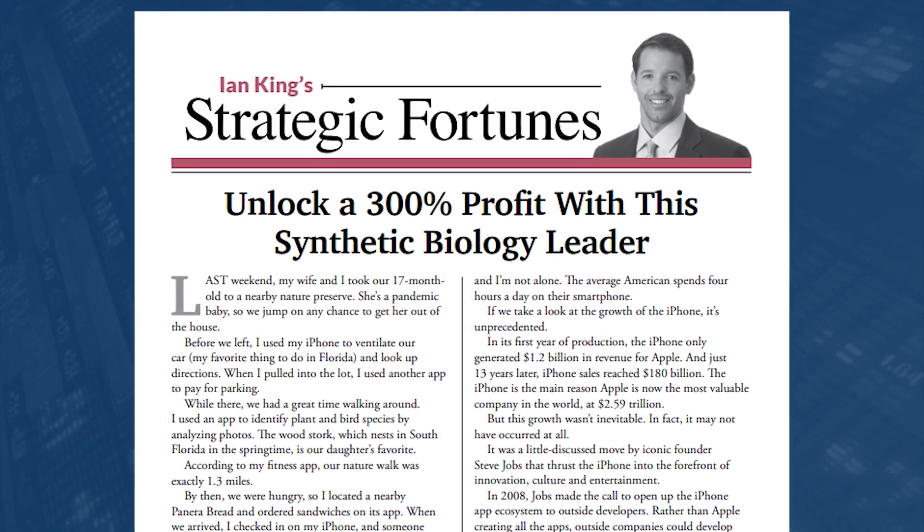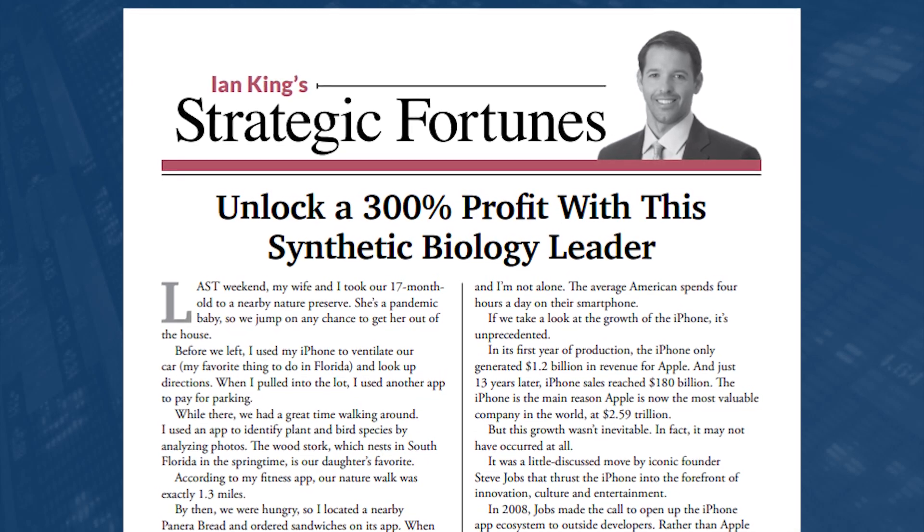If you want to hear more about my favorite synthetic biology stock, I've written about it in Strategic Fortunes — please subscribe to our newsletter by clicking on the icon in the corner. That's it for this week's Winning Investor Daily. Any comments or questions, please reach out to us. I'm Ian King, and I'll talk to you next week. Thank you.